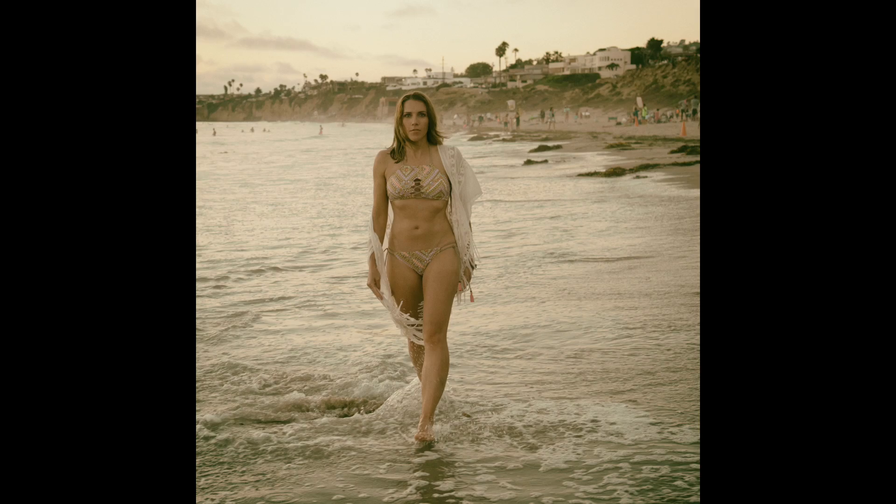Once a year, I do a summertime-themed photoshoot. Each year is different. Last year, I was at the beach. In years past, I've used a pool as a location, but this year I wanted to go a little more commercial with the look. I came up with a concept for the shoot that is a juxtaposition with a bit of a surreal look overall.